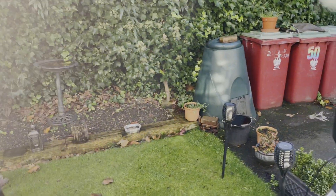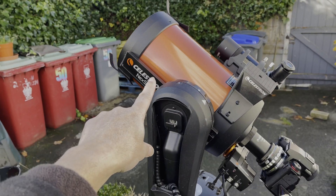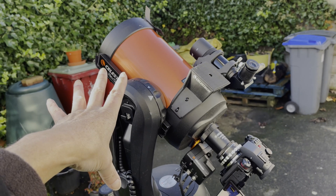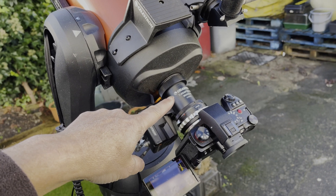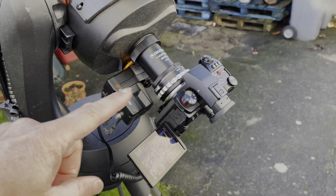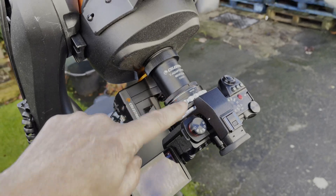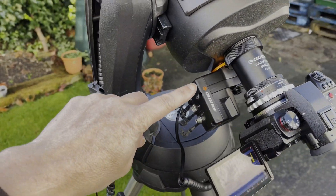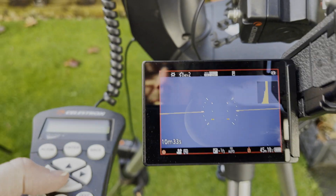That's a 70 to 200 set at 200mm, and I am recording and taking pictures on that one. Over here I've got the Celestron NexStar 6SE Schmidt-Cassegrain telescope, with the Celestron camera adapter. I had to get an adapter for the Panasonic S5 II so it would fit on the telescope, and I've also got an electric focuser.